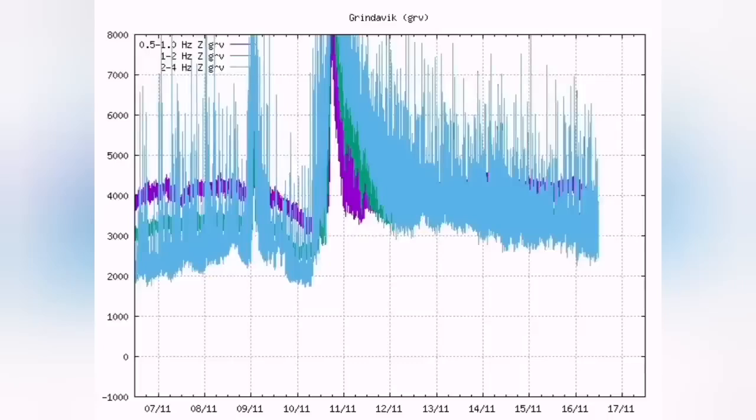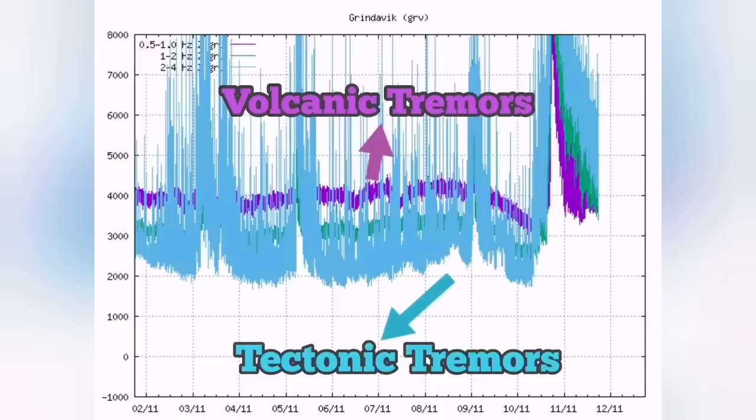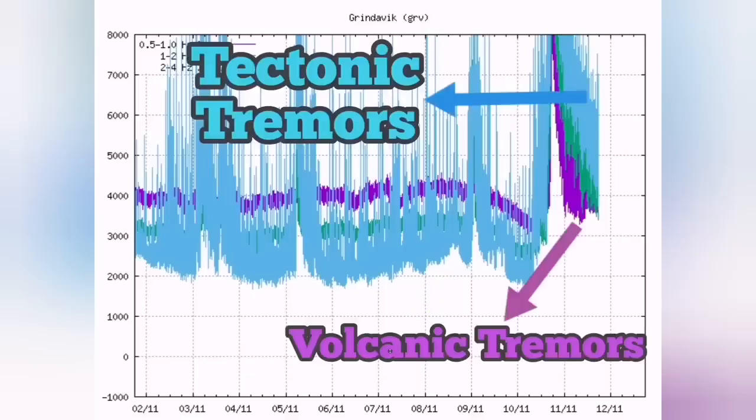The interesting thing is that in the harmonic tremor chart, the tectonic tremors are now back to normal — the chart is reversed practically. The tectonic earthquakes are the blue lines and the magmatic or volcanic earthquakes are the purple line. The purple line should be at the bottom for the volcano to erupt.